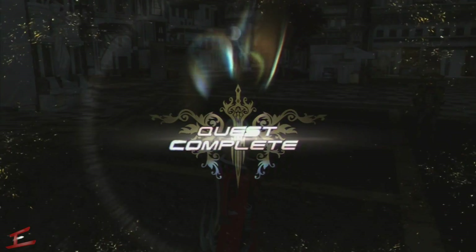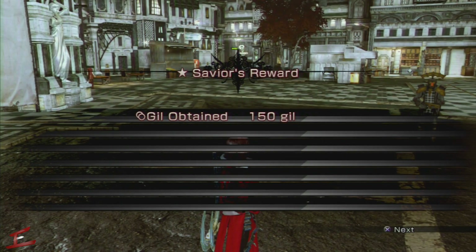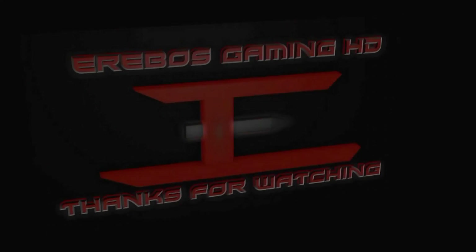Quest complete! You get a bit of gil and some stats — nothing special. Hope you all enjoyed and I'll see you on the next one.